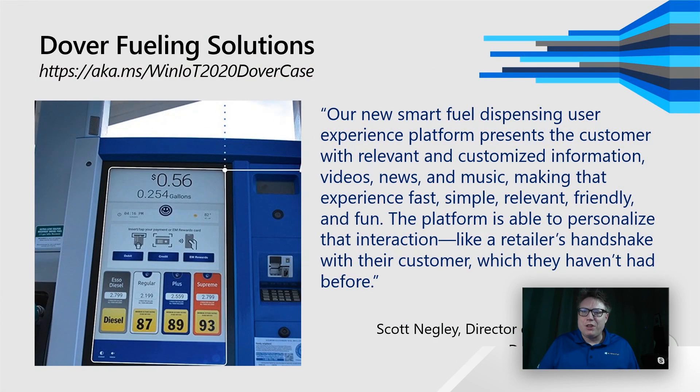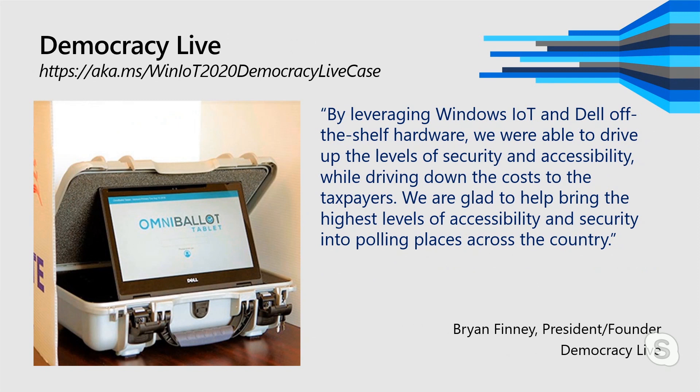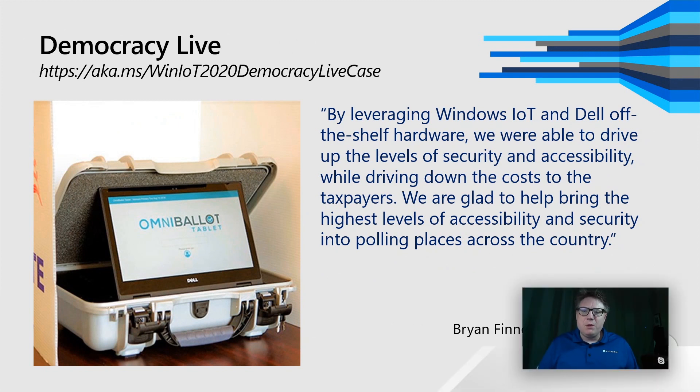People don't even realize they're using a Windows device. We don't want to take over with the Windows brand there — that's Dover's brand, and that's important to us. Another really interesting example is Democracy Live, a voting solution. A lot of the voting solutions people use are running Windows IoT. They partnered with Dell and Windows, focused heavily on accessibility, because a lot of folks with disabilities have a hard time voting. Windows has accessibility built right in, so they were able to get to market quickly with a voting device that's fairly reasonably priced.